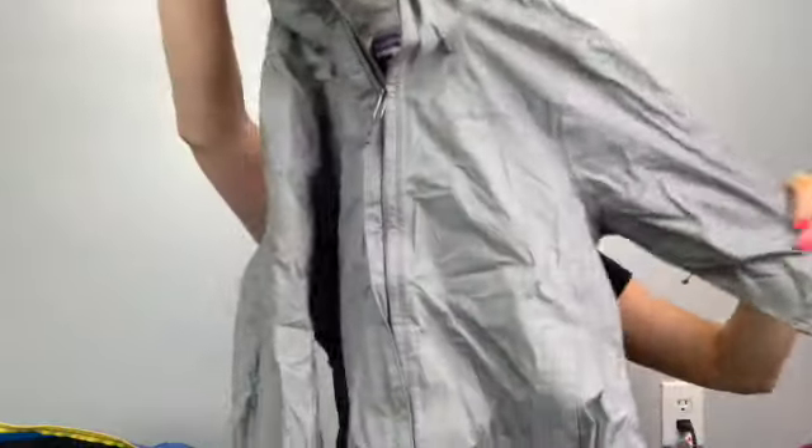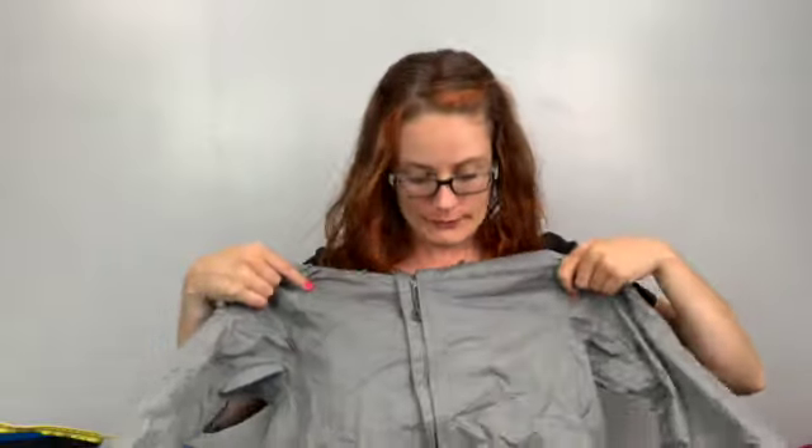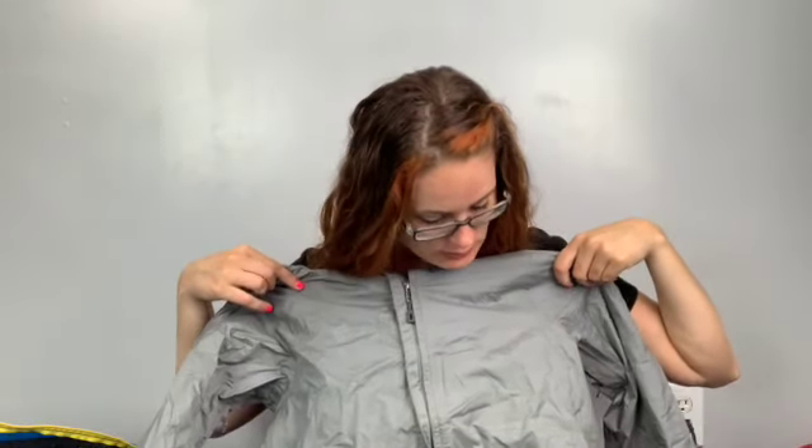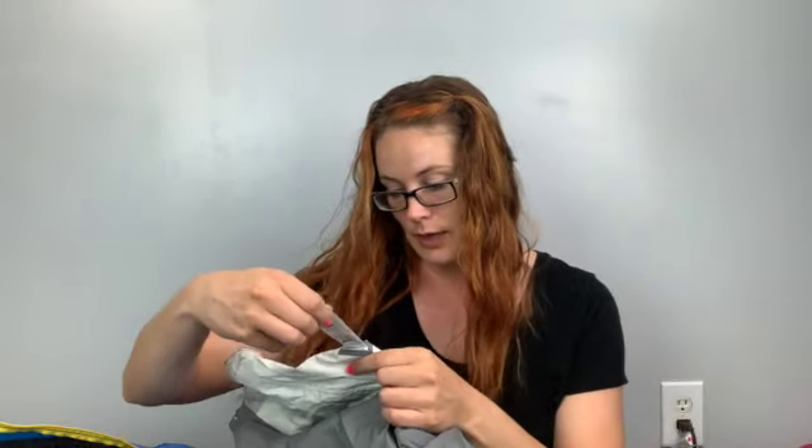And look at this — Patagonia! Women's medium, like a raincoat windbreaker. It has an armpit zip for ventilation, a packable hood, and it's super lightweight. It does say Patagonia right here. I don't see any holes or rips, and the inside lining isn't peeling. It's from spring 2015 and has a style number so I'll look that up.